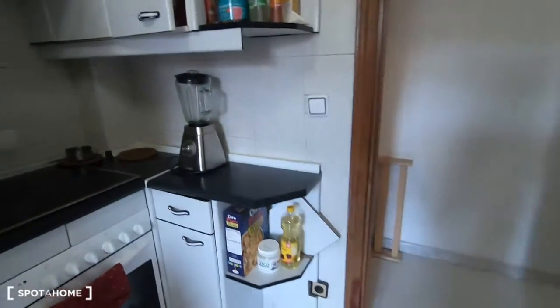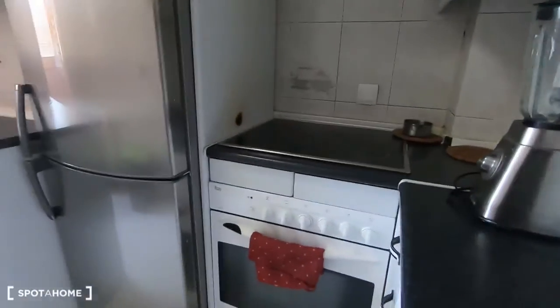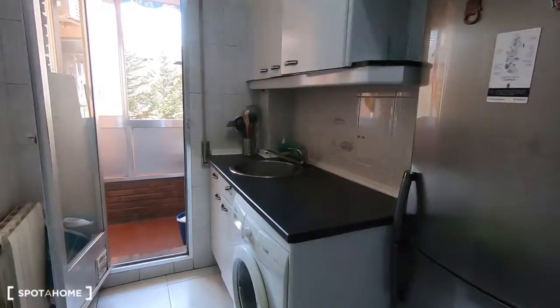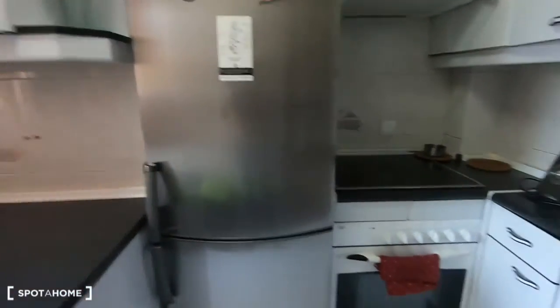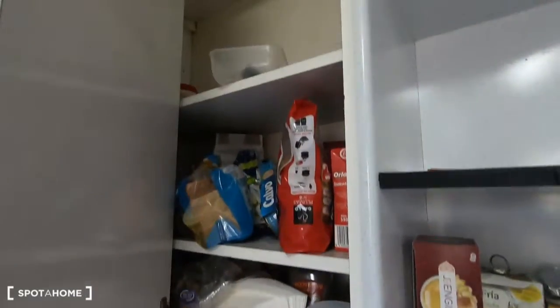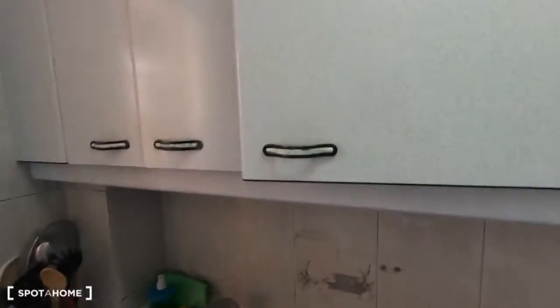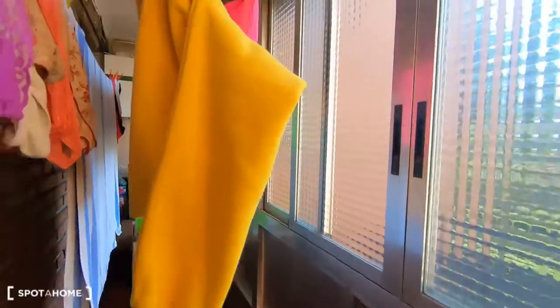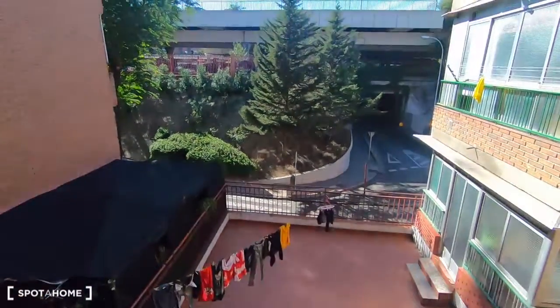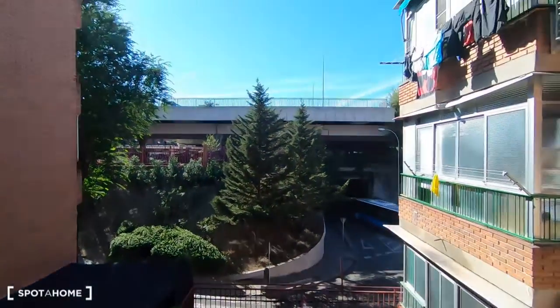We are now in the kitchen. This is the common area you will share with the other tenants. It's a fully equipped kitchen with a washing machine, the fridge, ceramic stove with four burners, squeezer and kitchen cabinet just here, and the oven, sink and more kitchen cabinets. This is like a balcony where you can dry your clothes — I'll show you the views. This is just the street.